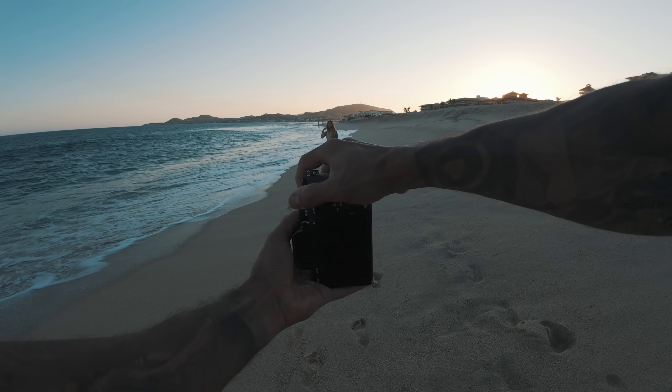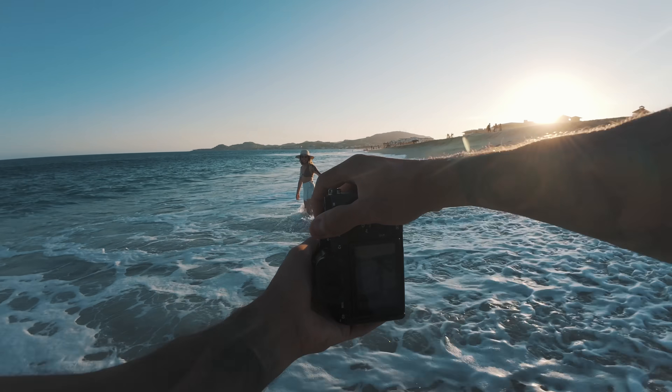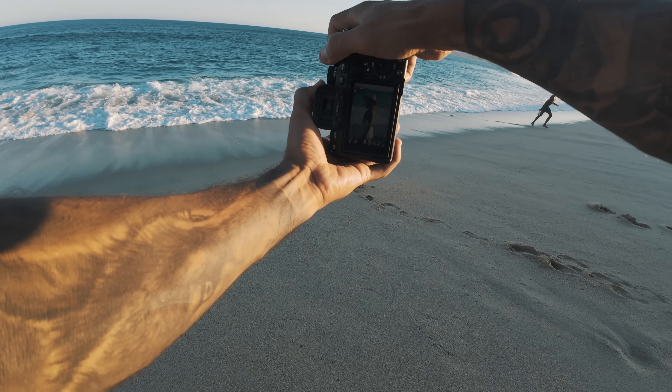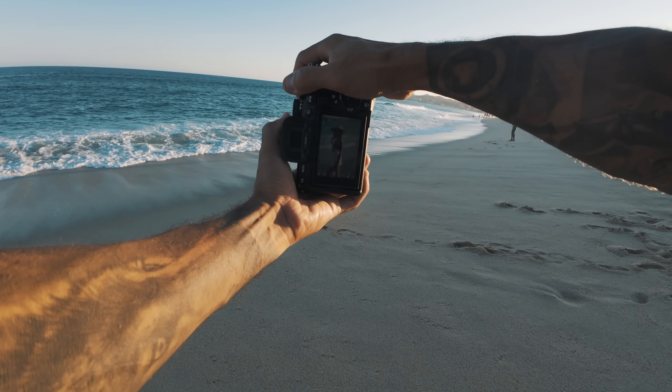For posing, I like to have the model interact with the environment as much as I can. Since we're at the beach, I asked her to walk along the edge of the water, get in the water for some splashing action shots, sit in the sand, and kneel in the sand — but not in that clichéd 2010 way with both hands up on the head. It totally depends on the vibe you're going for; in my personal style it's usually a bit more on the softer side than that high fashion style.